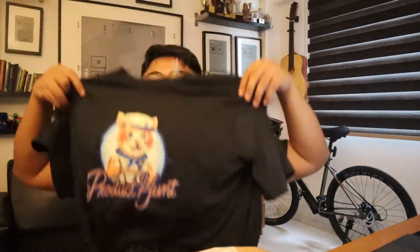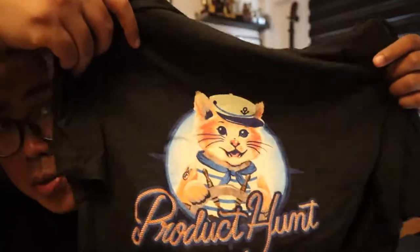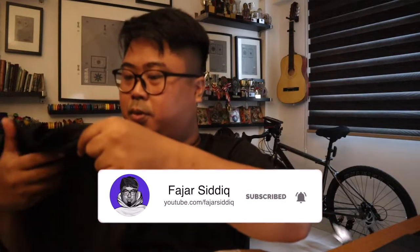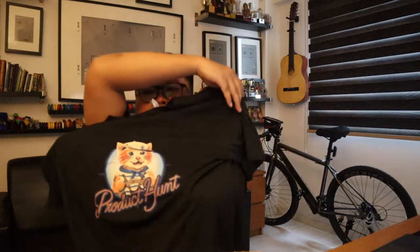Check this out — it's a t-shirt, nice! The Product Hunt t-shirt. Check out this cute little cat — the iconic cat. This is awesome, this is a great size as well. This fits me — first time I got a Product Hunt t-shirt.